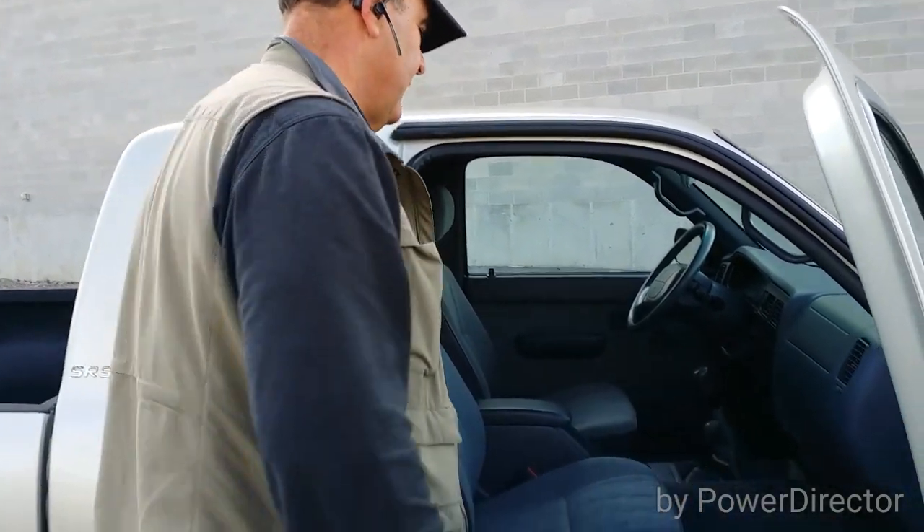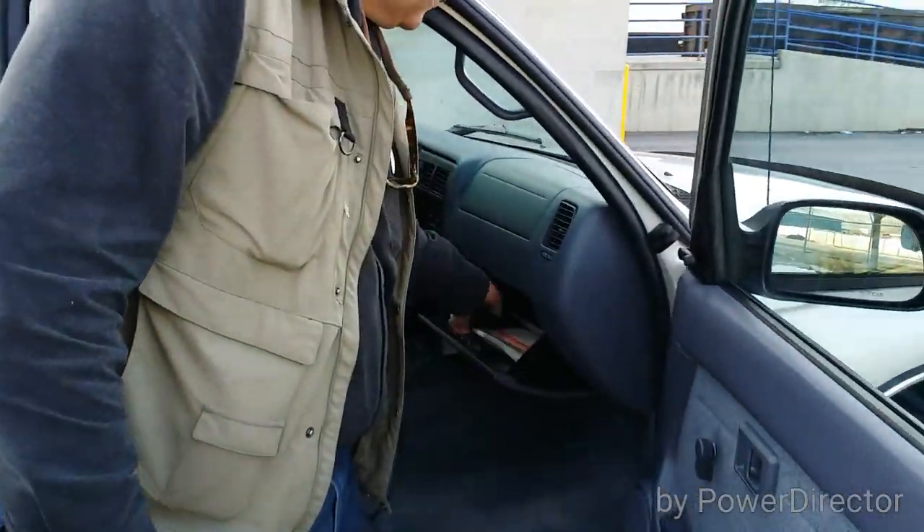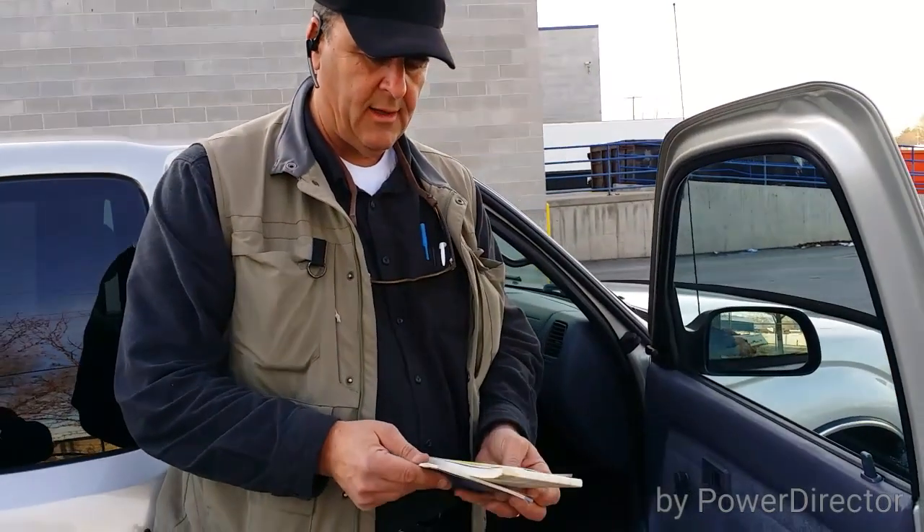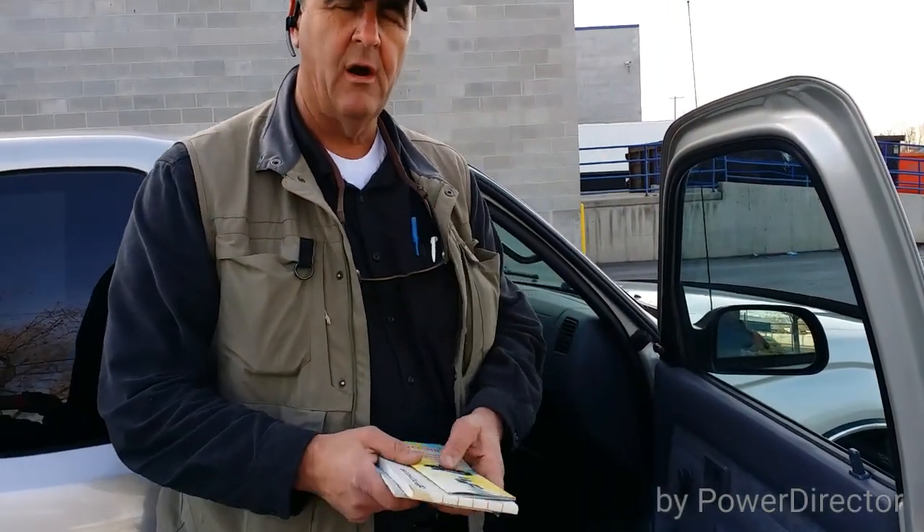Even right down to the little storage containers in the back that hold the jack and those items that you might want to change that flat tire. Right down to all the owner's manuals right here in the glove box. Kind of a nice added bonus.